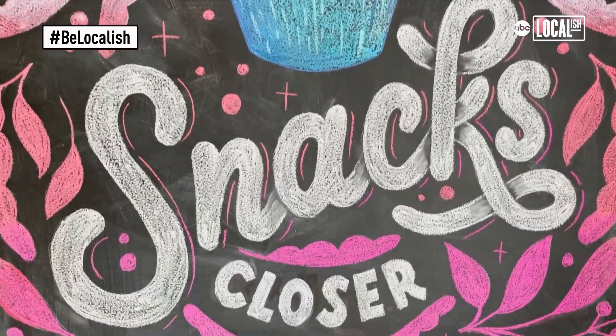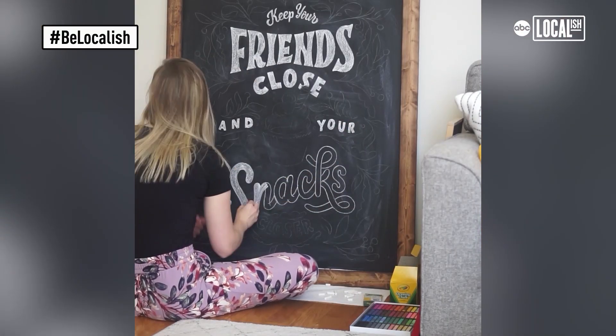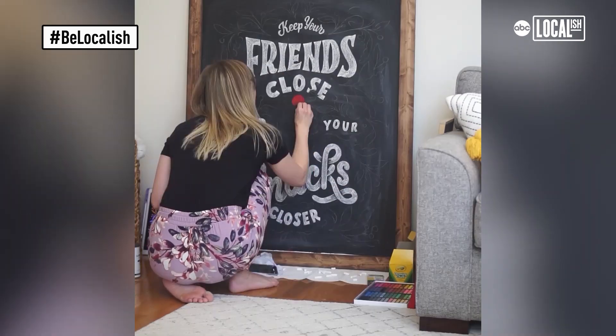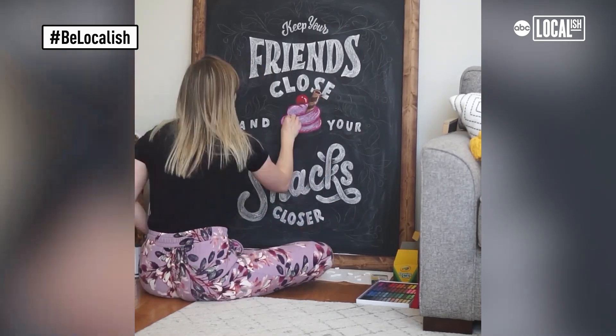When I started seeing more and more letterers post their work online and have actual work with clients, I realized, wow, I could do this — this is something that's an actual job. Eventually I left my job and started my business about three years ago, and now I just draw letters as my business.